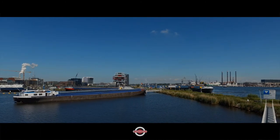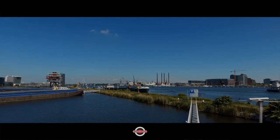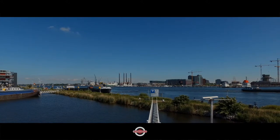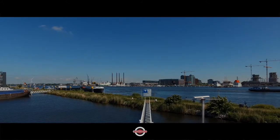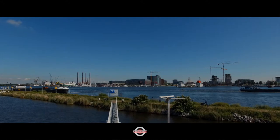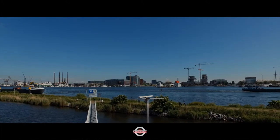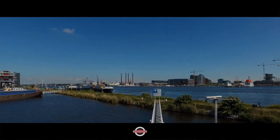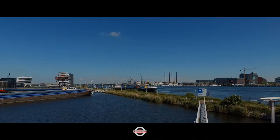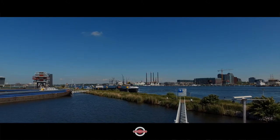And then we turn around, so we're looking west now, with a bit of wind coming up. You see that shipyard — I have this thing of, how do I get there? Because I don't know how to get there. It looks close, but when you get close up to it, suddenly everything is blocked. I think I'll go and ask if I can get in. I like mechanical things, I like seeing how things are put together. So it would be really extra cool if I can get in there, but time will tell.